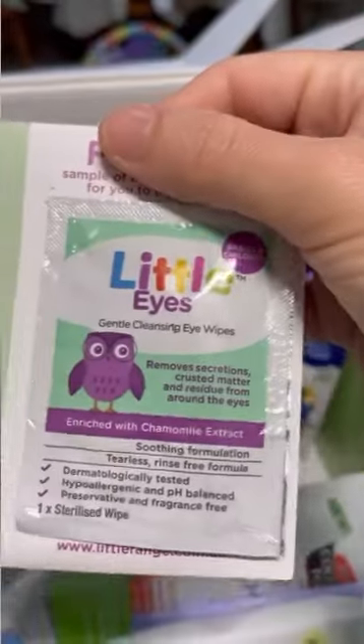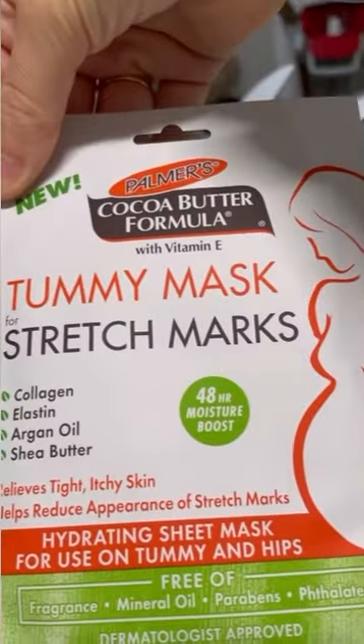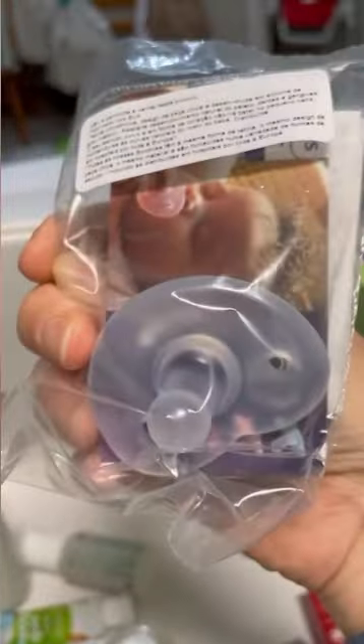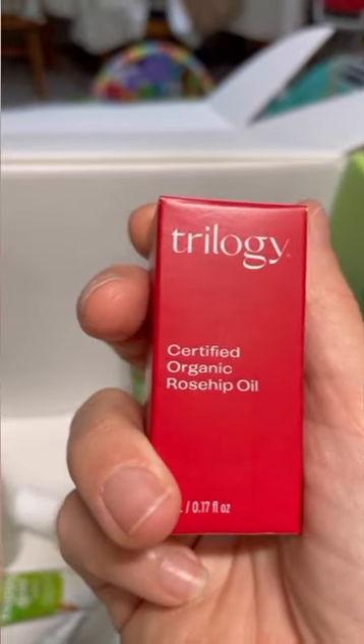We've got a free sample of Little Eyes cleansing eye wipes. For mom we've got the tummy mask for stretch marks. We've got another dummy sample — this one is Philips, it's a silicone one. These are good because you can't get any water in the teat. Then we've got some rose lip oil — that's probably for mom, maybe dad if he wants.